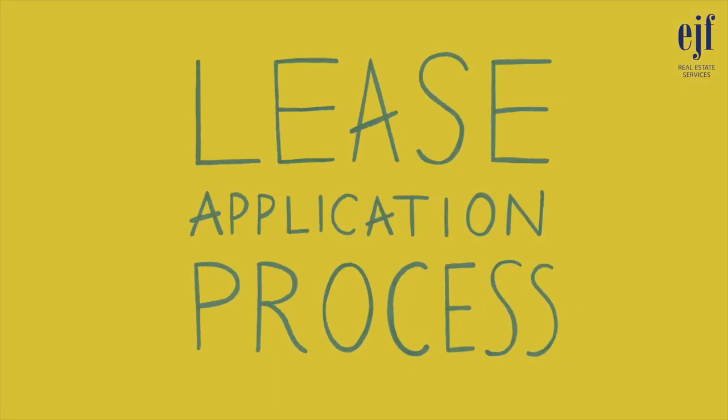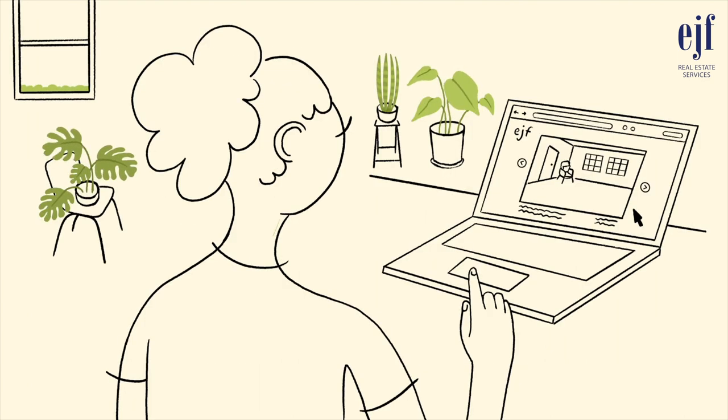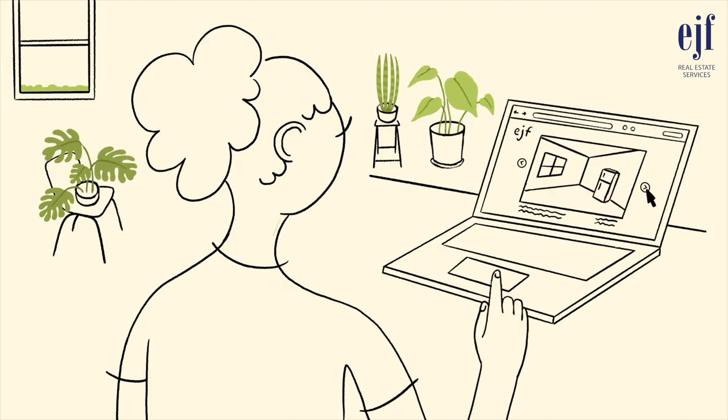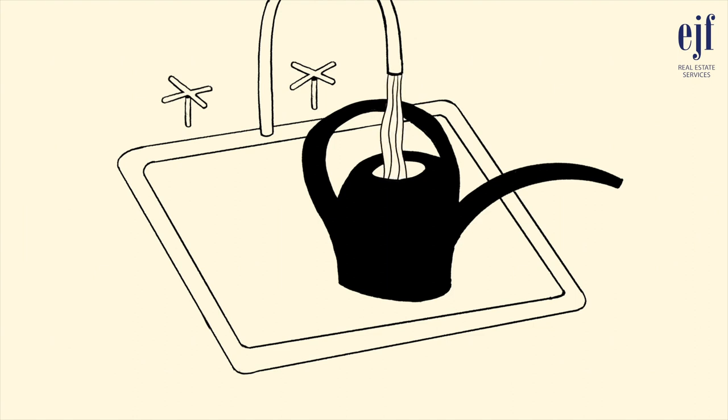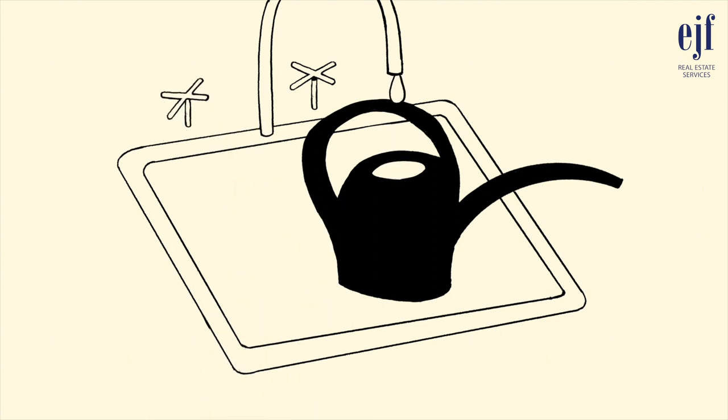Lease Application Process. So, you've found the perfect home to rent and are ready to submit an application. Great! We want to make this next big step easier by helping you fully understand the application process and qualification requirements. The application process not only provides EJF with the information needed to find good tenants, but it also ensures all prospective tenants are treated fairly and equally.